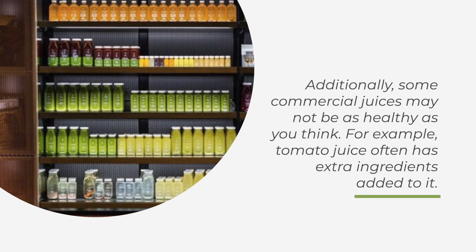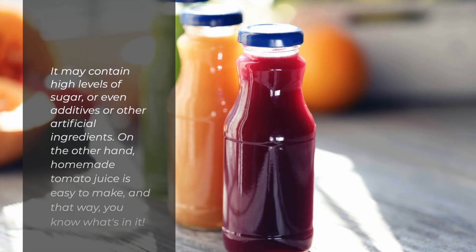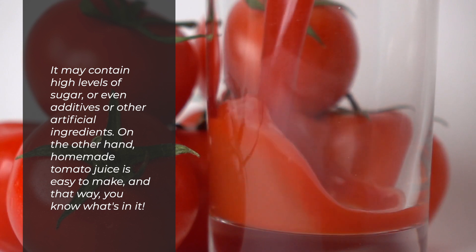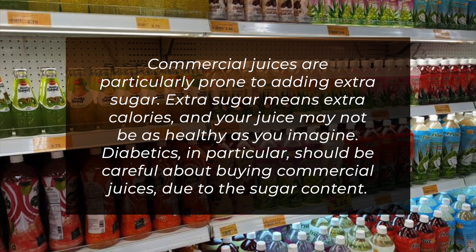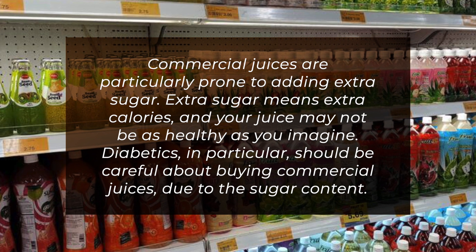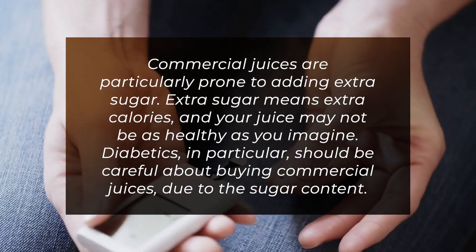Additionally, some commercial juices may not be as healthy as you think. For example, tomato juice often has extra ingredients added to it — it may contain high levels of sugar or even additives and other artificial ingredients. On the other hand, homemade tomato juice is easy to make, and that way you know what's in it. Commercial juices are particularly prone to adding extra sugar, meaning extra calories, and your juice may not be as healthy as you imagine. Diabetics in particular should be careful about buying commercial juices due to the sugar content.